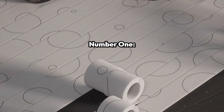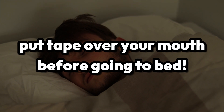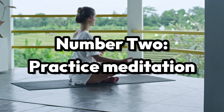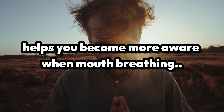Here are some tips. Number one: purchase mouth breathing tape. Just put this tape over your mouth when you go to bed and it'll force you to breathe with your nose. Of course, you can take it off when you wake up. Number two: practice meditation. Just five minutes of meditation a day will do the trick, and ultimately, it'll help you become more aware when you wander off into mouth breathing.